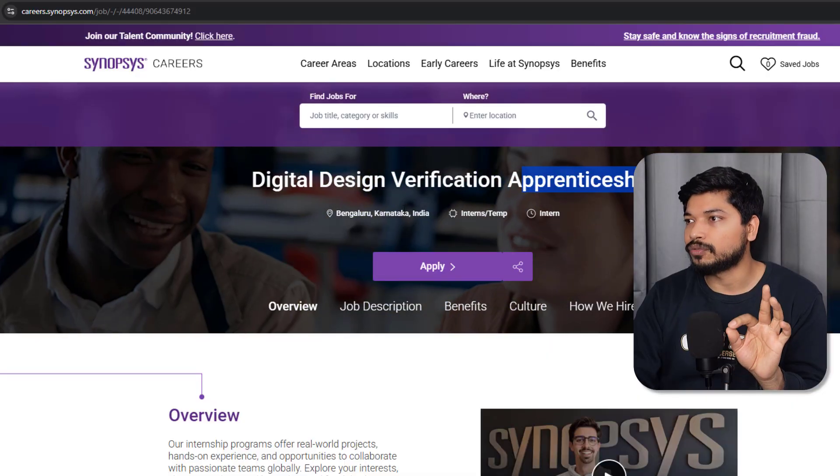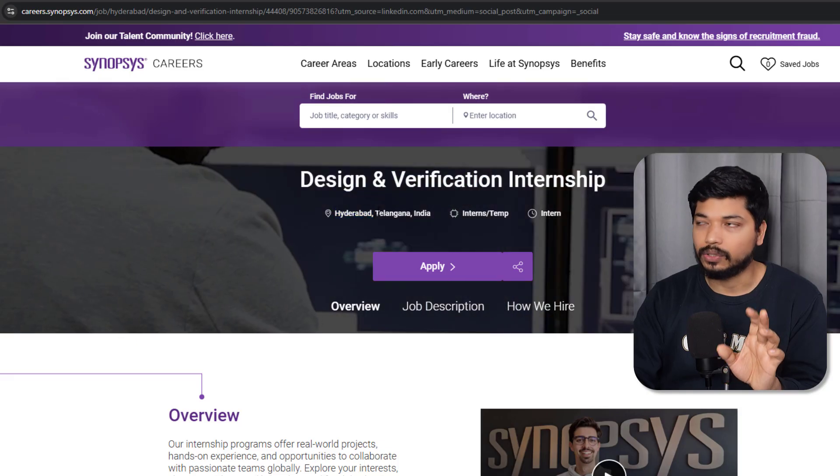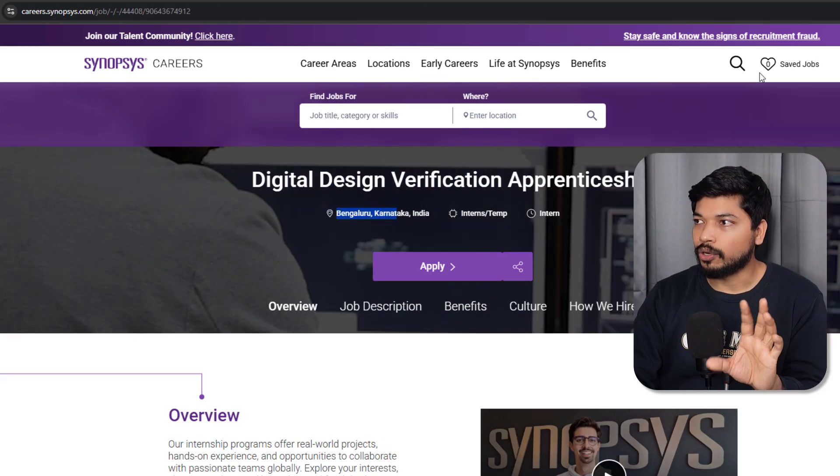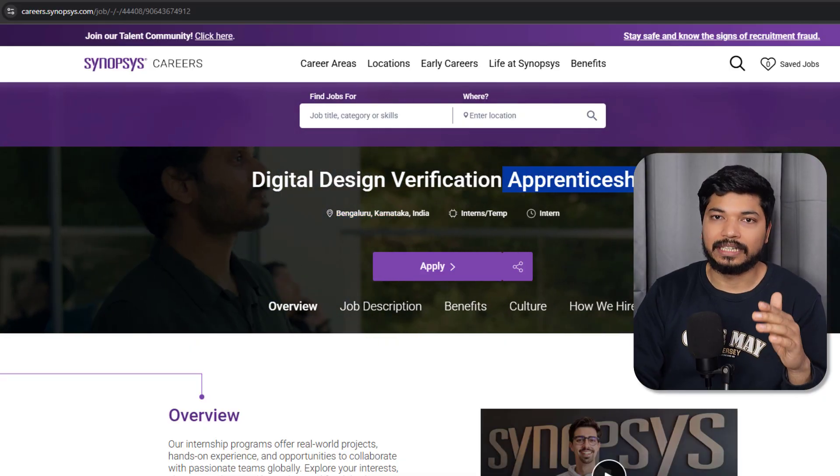Let's start with today's update. Synopsis has announced two programs — the first one is an apprentice program and the second is an internship program. The apprentice program is for the Bangalore location and the internship program is for the Hyderabad location.